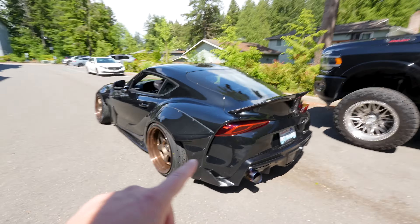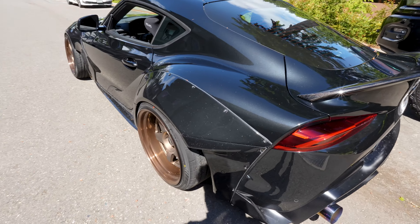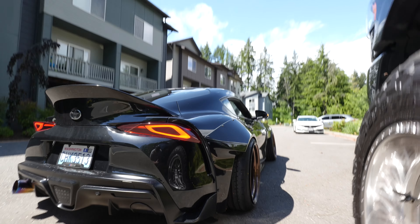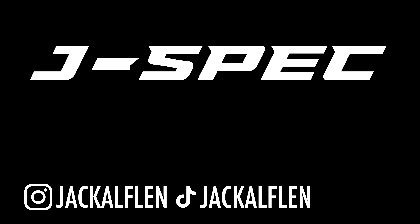I just felt like the rear end was missing something — it didn't look as aggressive as it could. There's no doubt it definitely makes it look more aggressive, that inch drop. It's significantly different. I might keep it.